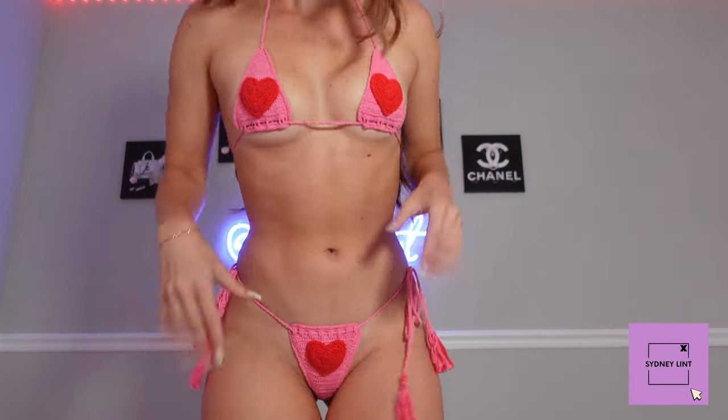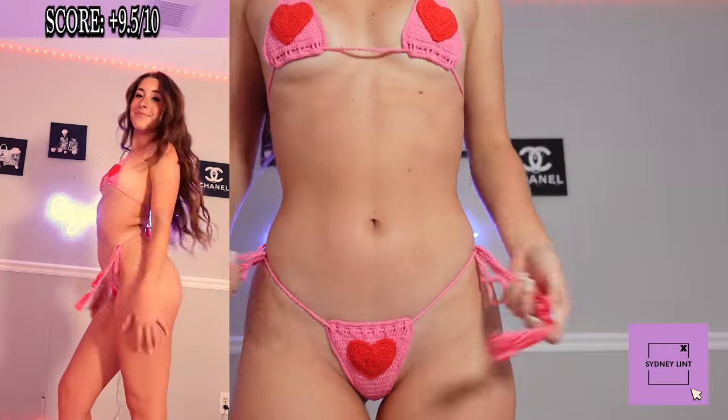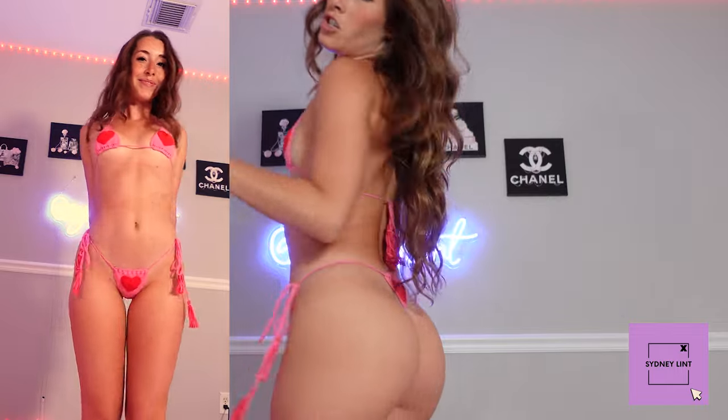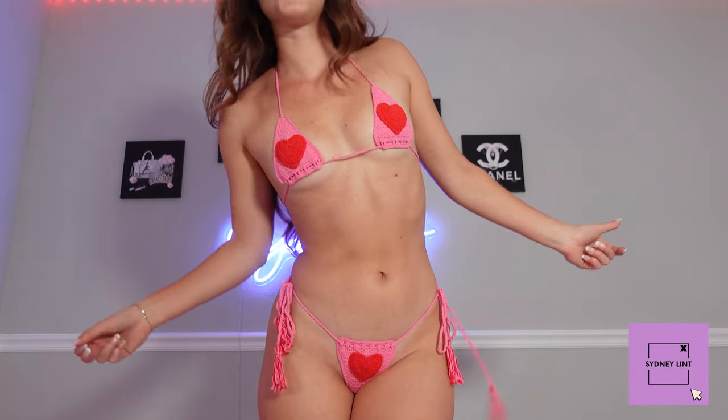I've already worn this but I want to show you guys since my YouTube hasn't seen it yet. This is the heart one — I love it. This would be so cute for like an anniversary or honeymoon situation. I'm gonna rate this one a nine and a half out of ten. She's so cute. The only thing is I wish certain parts were just a tiny bit bigger so I'd feel less self-conscious walking around, but that is their style. Nine and a half out of ten.